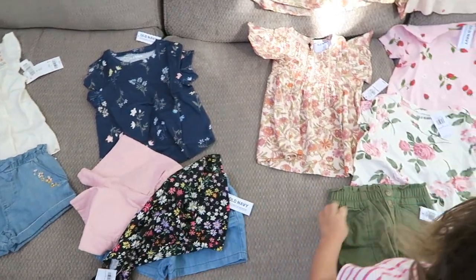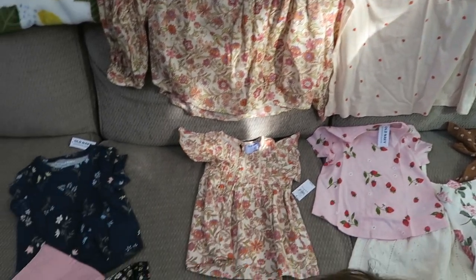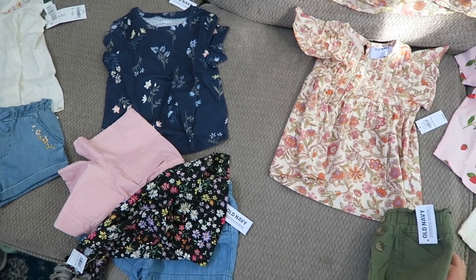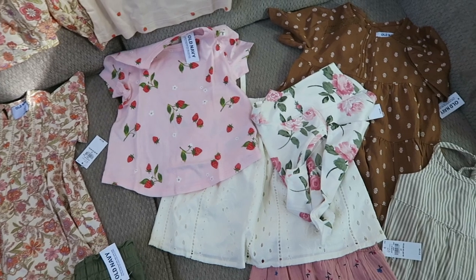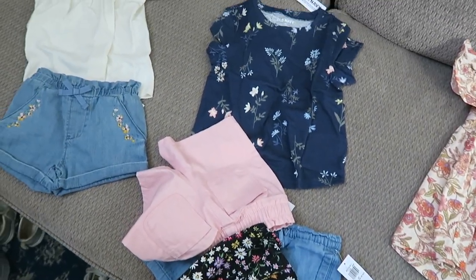So yeah, that is my little short and sweet spring summer haul from Old Navy. I hope you guys liked it, and at the end I'm going to lay everything out and show you guys some of the outfits. Thank you so much for watching. I know my posting schedule has been a little all over the place as we've been traveling and dealing with sickness on and off — it seems to be the norm with these pandemic babies nowadays. But I miss you guys, and I'm so glad that you're here. I hope you're having a wonderful spring and summer so far, and I will see you in the next one. Bye!